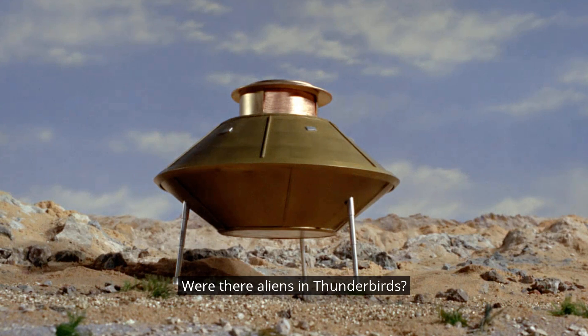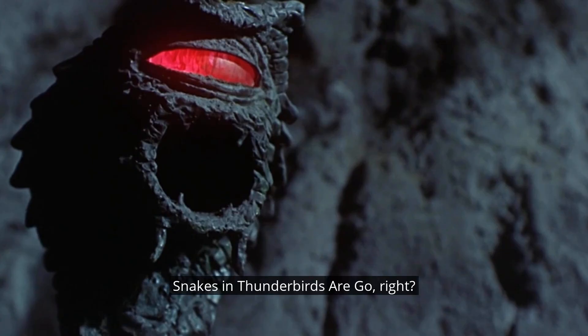Were there aliens in Thunderbirds? I heard a load of no's there, and a few yeses. One might be tempted to shout no — if you did shout no and you're on the train and people are giving you a weird look, that's not my fault. But obviously then you'd be forgetting about the rock snakes in Thunderbirds Are Go.